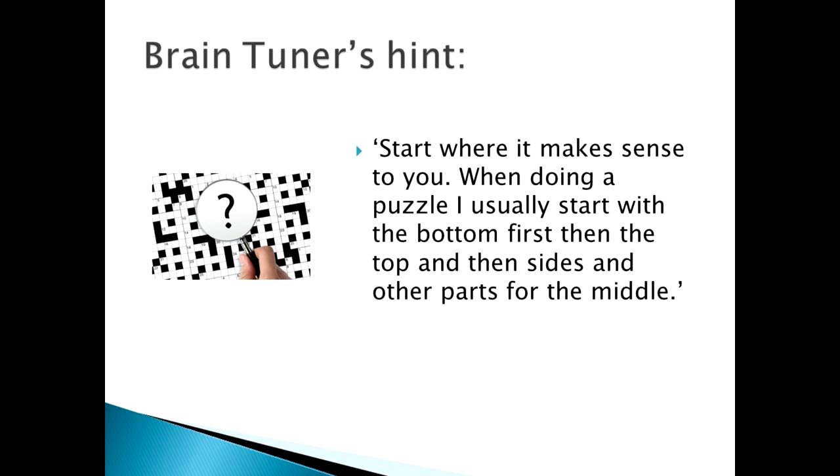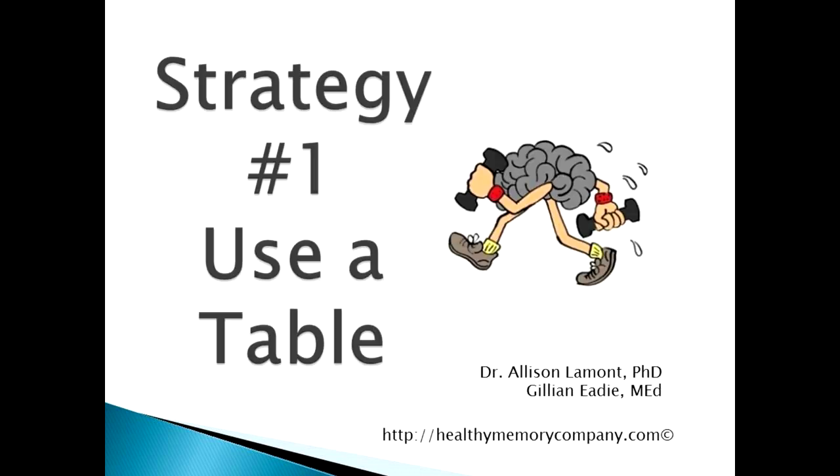Brain tuners have been a great help with this series. And here's a helpful hint about working your way into a crossword, code cracker, or even a jigsaw: start where it makes sense to you. That's great advice. Let's try those questions on a puzzle right now.